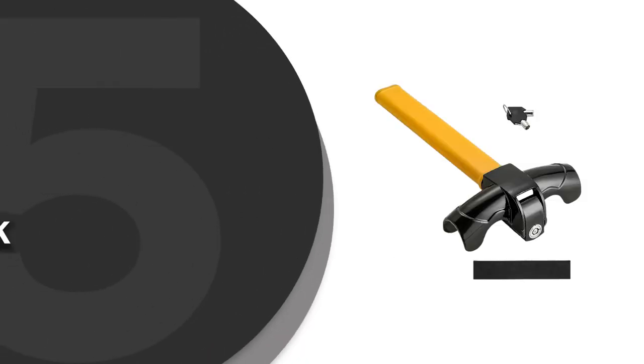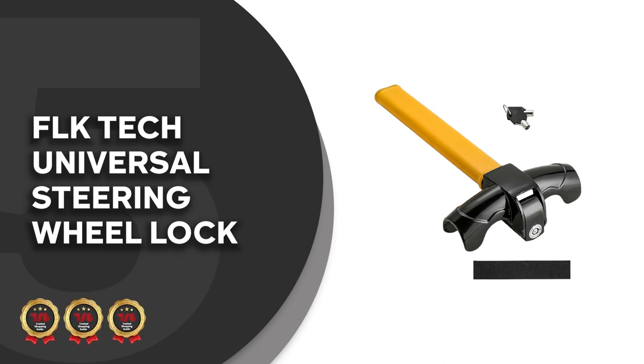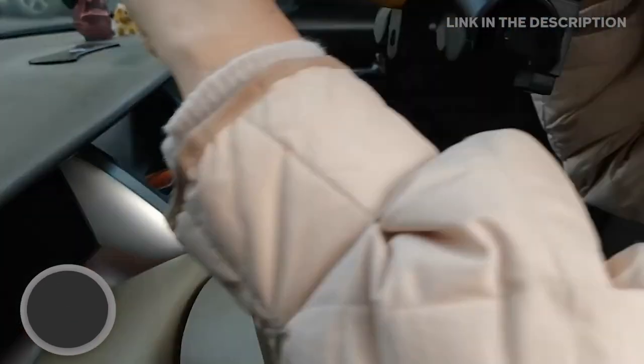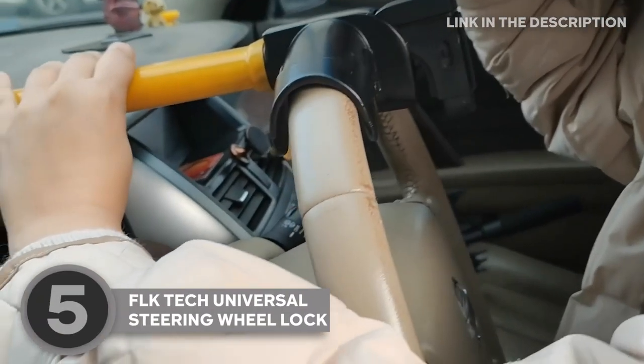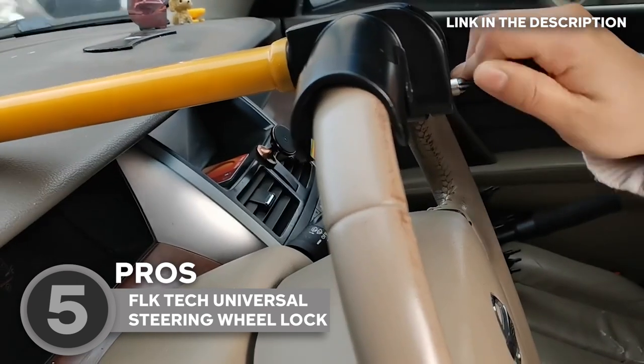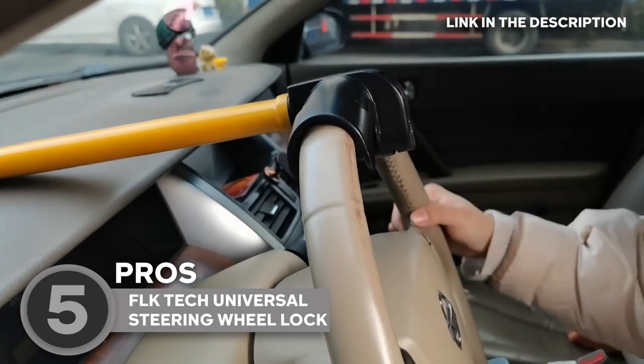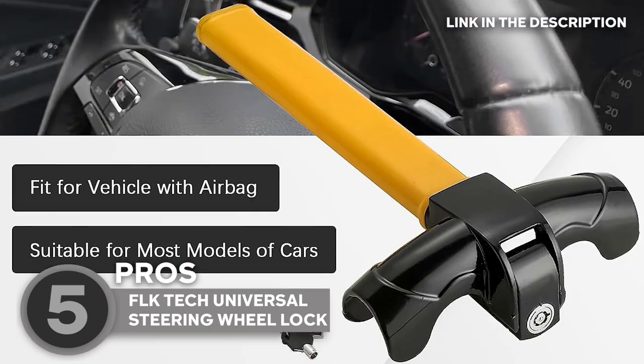The fifth steering wheel lock on our list is the FLK Tech Universal Steering Wheel Lock, which TrustedShoptyGuy.com has awarded a 4-badge rating. Let's talk steel — not just any steel, but a steel structure that's been specially heat treated. This lock is so firm that it laughs in the face of saw-wielding thieves, providing your car with an impenetrable fortress of protection.